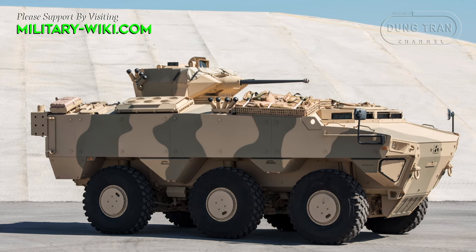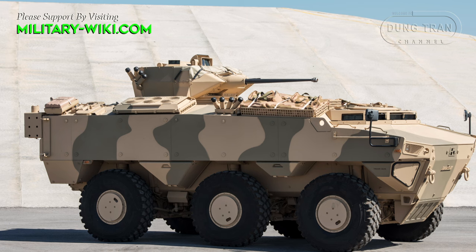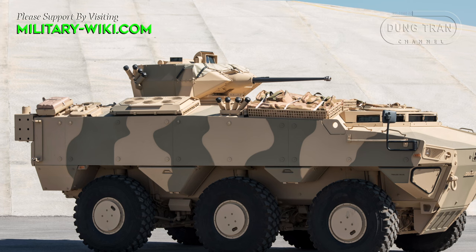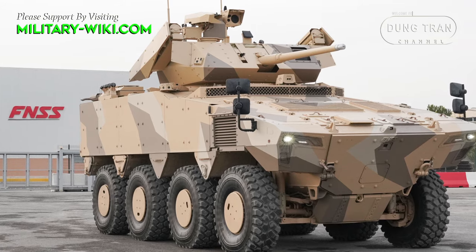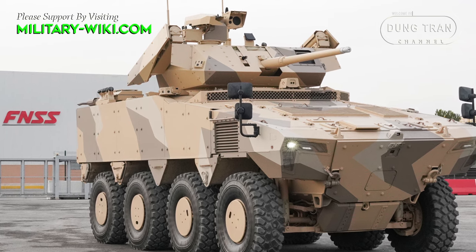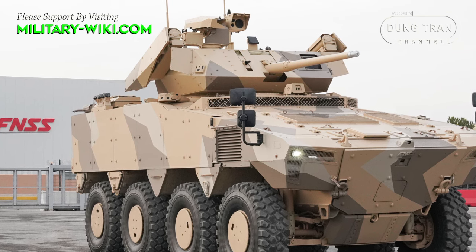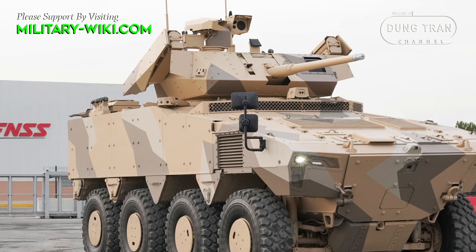The evolution of the Turkish PALS armored vehicle line represents a significant advancement in Turkey's defense industry capabilities and its commitment to modernizing its armed forces. Developed by FNSS Defense Systems since 2005, the PALS family of amphibious armored combat vehicles has undergone several iterations and variants to adapt to the evolving requirements of the modern battlefield.